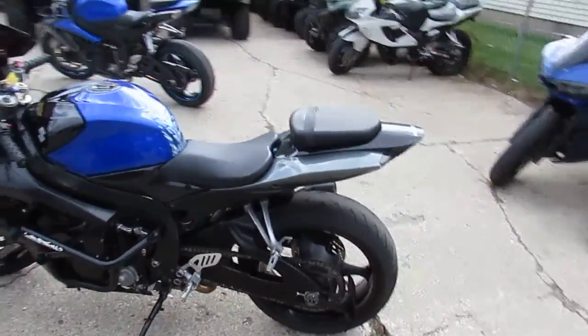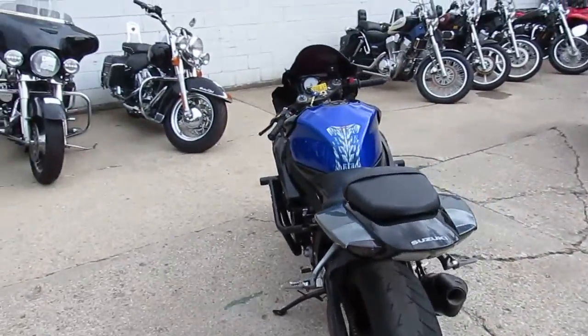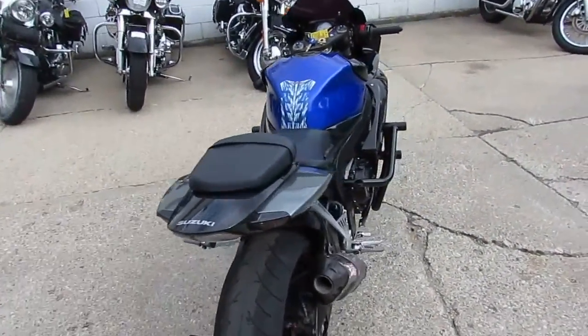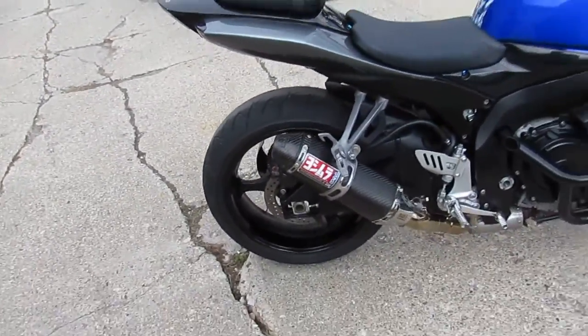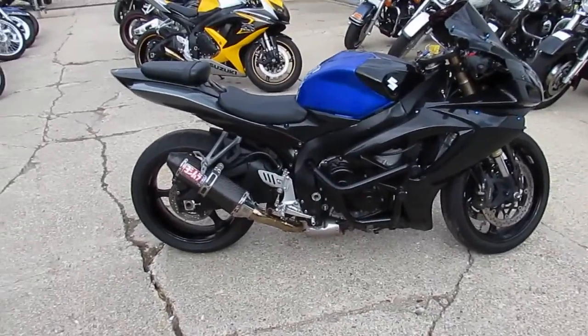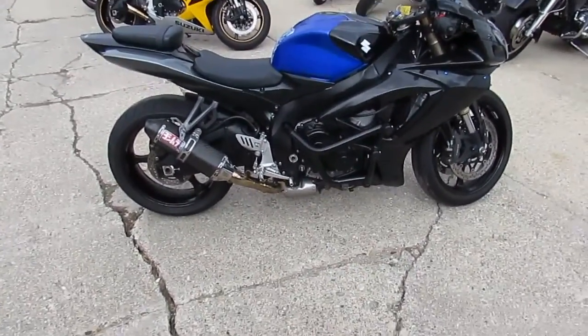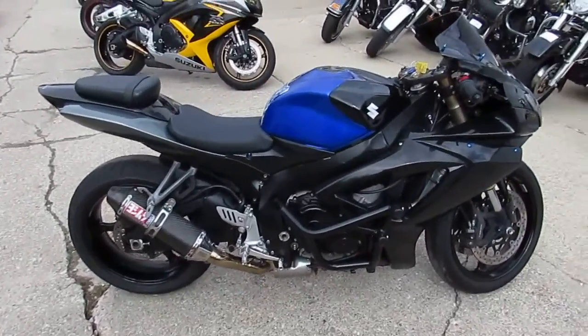This one's a 2007 Suzuki Gixxer 600 crotch rocket for sale. This bike's only got 12,500 miles. It's loaded up — comes in a sharp bike. It's got a black and blue paint scheme, Fender Eliminator Kit, CRG Levers, and the Tri-Oval Carbon Fiber Yoshimura exhaust. This thing's been inspected, certified, all the fluids have been changed. Ready to hit the open road.